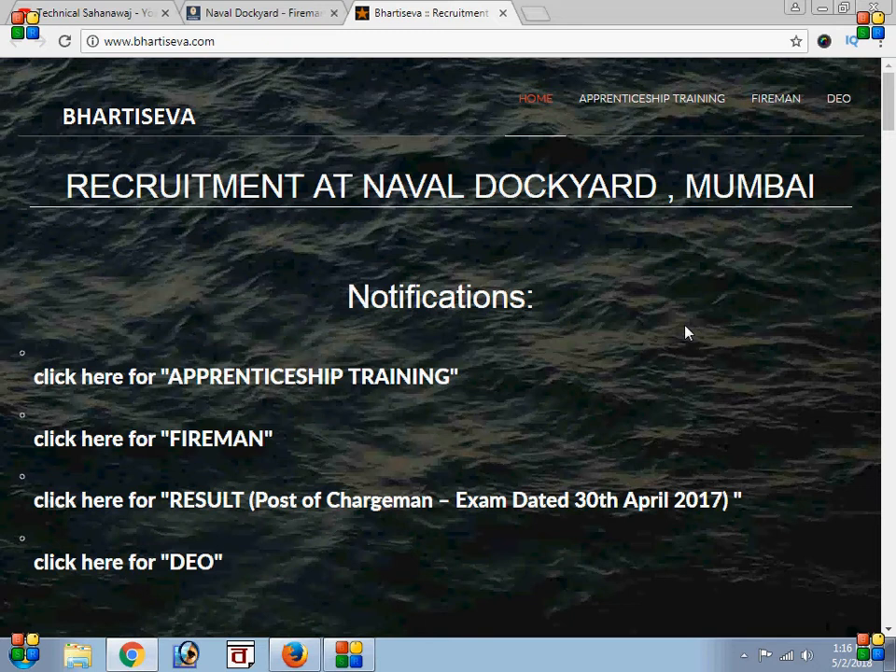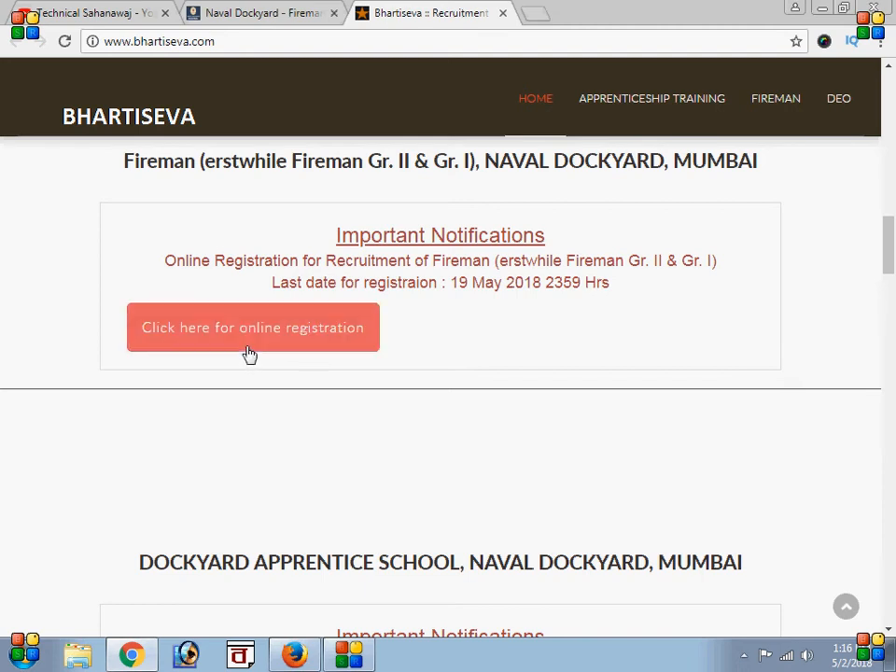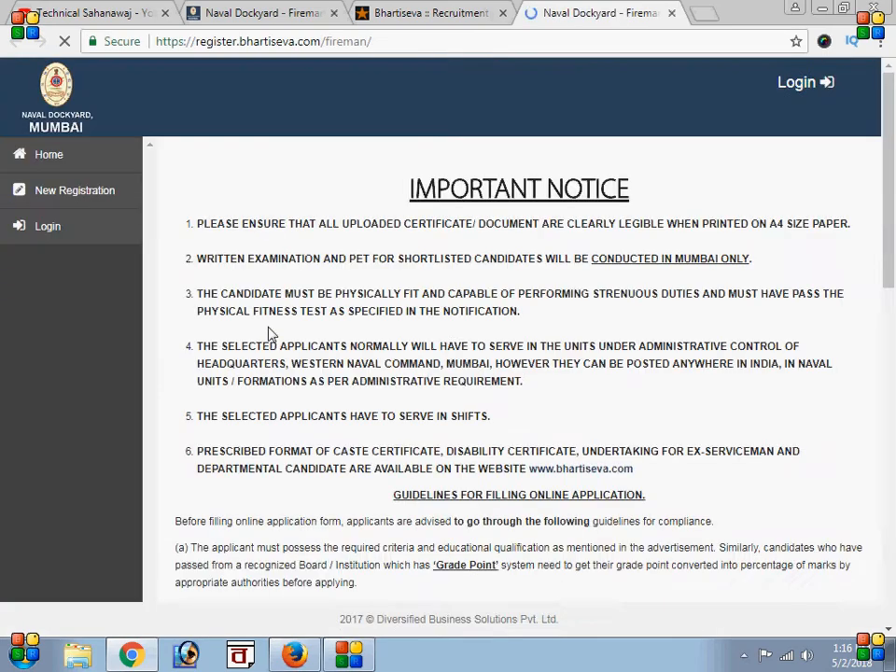All 3 different lessons we are going to take our students through. We have linked the link in the description box. We have clicked on the direct fireman.com and clicked on new registration.